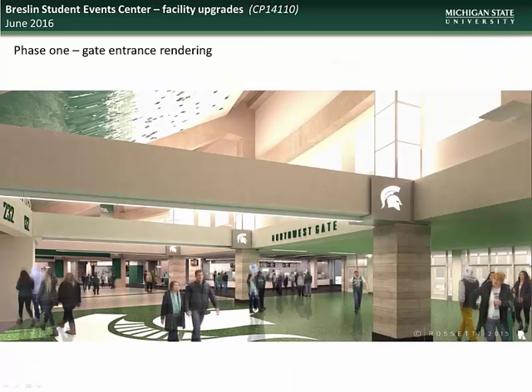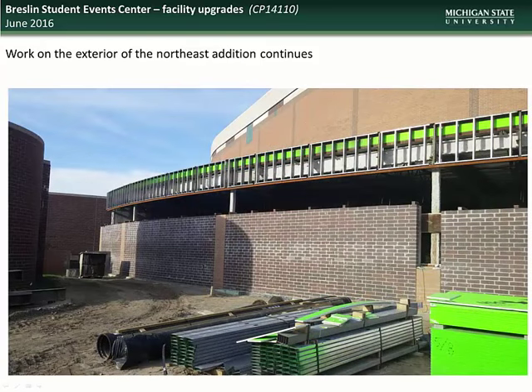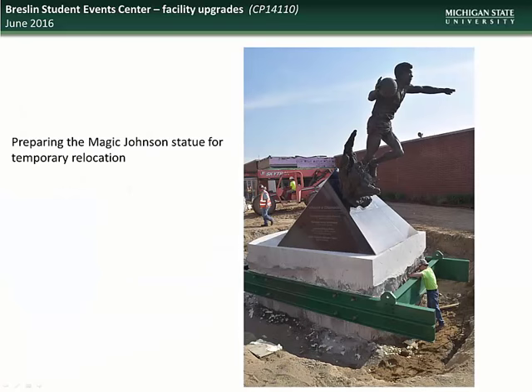Here you see an artist's rendering of one of the upgraded concourse gate areas. Entrances will now have expanded plazas for better pedestrian flow, as well as double sets of doors to improve temperature maintenance. Here you see an artist's rendering of the Hall of History Plaza, which will include the relocated Magic Johnson statue. Work continues on the exterior of the Northeast and Northwest Editions. On May 25th, the Magic Johnson statue was relocated to a temporary area pending completion of construction on the new Basketball Hall of History.